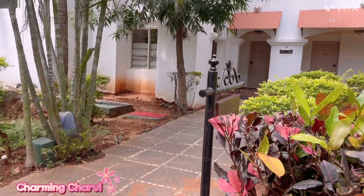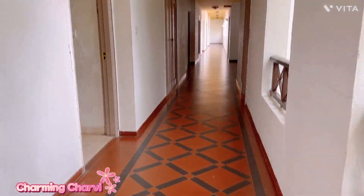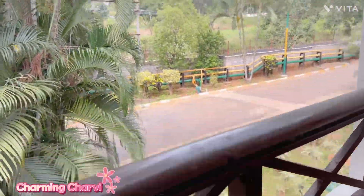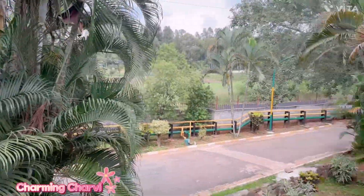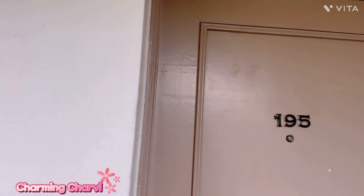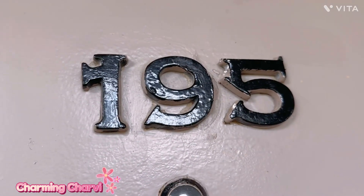We are almost at Block C — our room number is 195. This is the huge corridor outside all the rooms in C Block. We were actually offered a room in B Block as well, but it was on the ground floor. Because of mosquitoes, snakes, and the bugs that come in the rainy season, we said no to the ground floor room. So now we are in C Block, first floor, room 195.